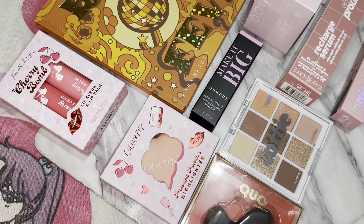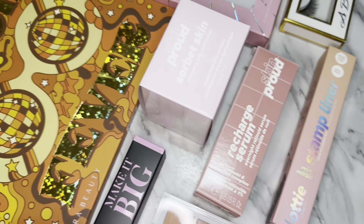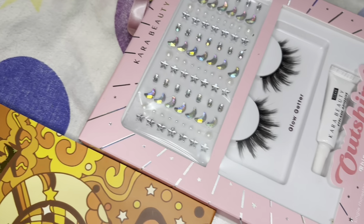Thank you all so much for watching this unboxing, I really hope you enjoyed it! If you did, make sure you subscribe, comment down below any videos you'd like to see me do, go follow my Instagram and TikTok at Makeup By Tasha XO, and I'll see you in the next video. Bye bye!